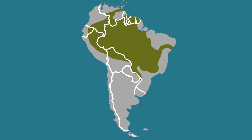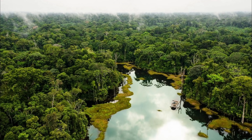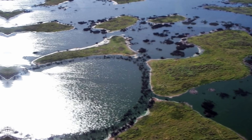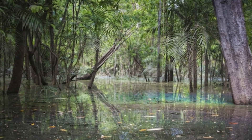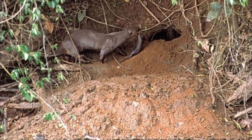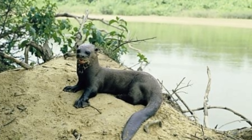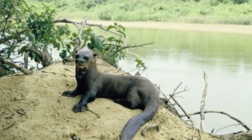The giant otter is native to South America, except for Chile, east of the Andes. Currently, there are almost none in Argentina and Uruguay, and they are very rare in Paraguay. They are seen within the Amazon, Orinoco, and La Plata river systems, and are found in slow-moving streams and rivers, lakes, swamps and marshes, as well as flooded forests during the rainy season. Giant otters prefer habitats with non-floodable banks that have vegetation cover and where there is easy access to hunting places in relatively shallow waters.